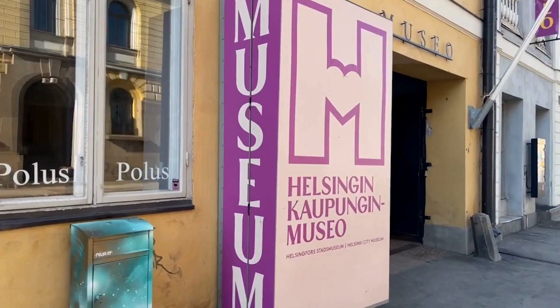Hello, we're today at the Helsinki City Museum, which is by the way the most popular museum in Helsinki. We're here to try ThingLink's new AR app and show you how it works.